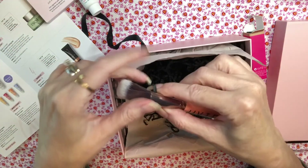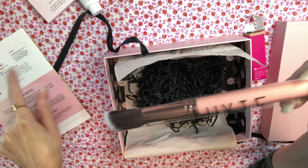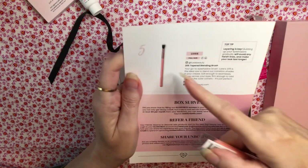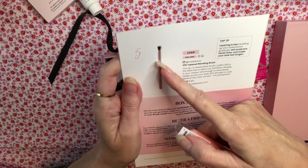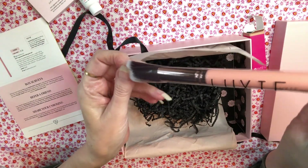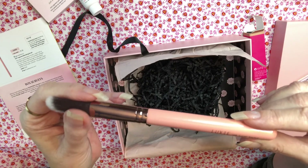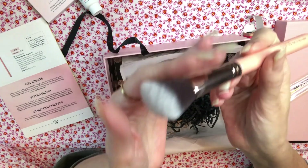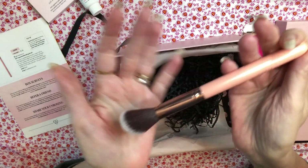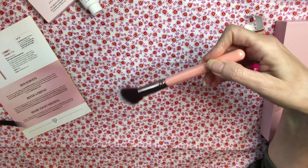The last thing in the box is this beautiful Luxi brush. We were supposed to get a brush 205 Tapering, which is an eyeshadow brush, but I'm glad we didn't because I already have the 205. Instead, look at this brush — it's a blending blush brush, the 504 large angled brush. It's soft and gorgeous.